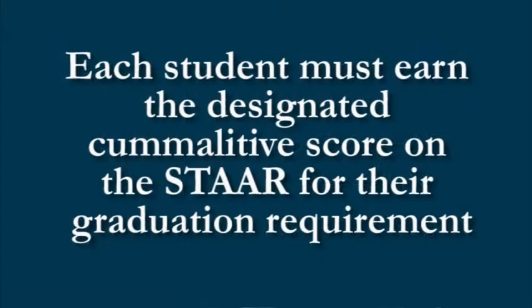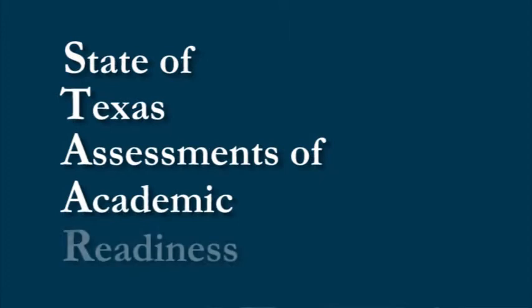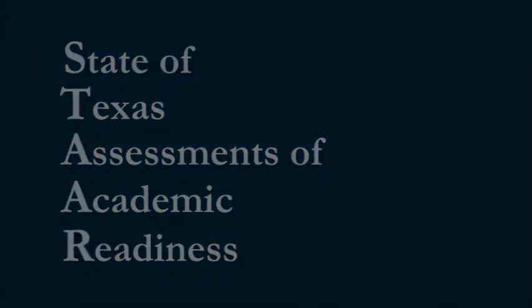It's important to note that though the score on the STAR end-of-course will not count for 15% of a student's final grade this year, each student must still earn the designated cumulative score on the STAR end-of-course as part of his or her graduation requirement. It's very important that students do their best to earn the highest score possible. If you have any questions regarding the STAR end-of-course assessments or grading or graduation requirements, please contact the school counselors.